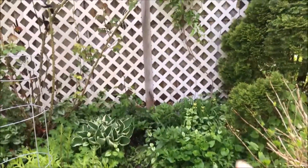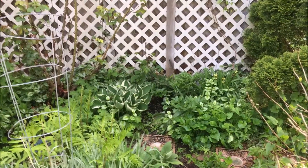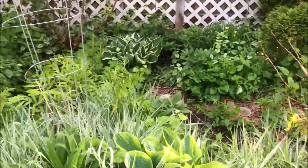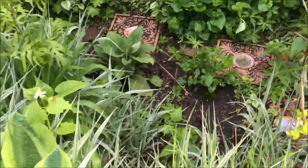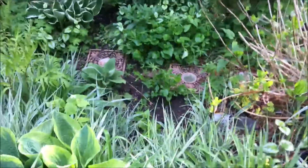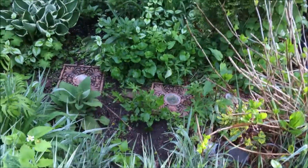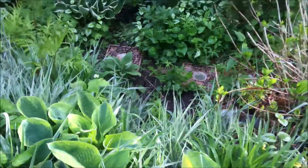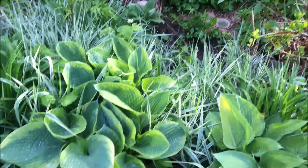And now, back there in this corner is a climbing rose bush that I purchased from Home Depot, and it's doing well. Over here in here are the gladiolas that I planted last year — they're coming back. And right here, that's a foxglove I purchased this year and put in the garden. So I'm excited to see what happens with that.